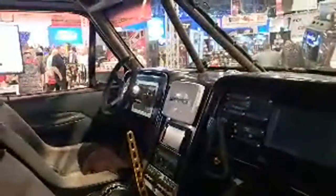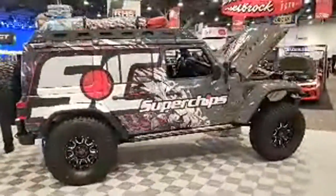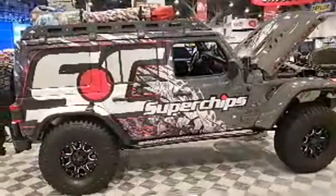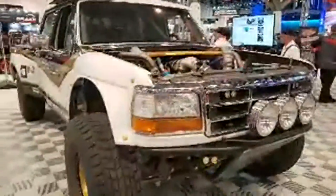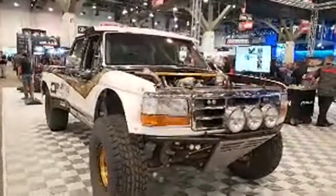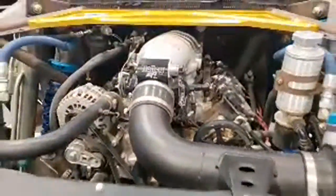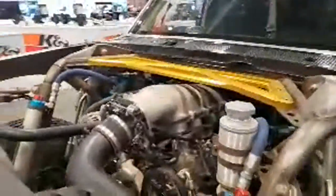Take a look inside that trophy truck — it is sweet. There's a SuperChips Jeep in here as well. These older body style F-150s are really growing on me. This one's got an LS in it and King Shocks.